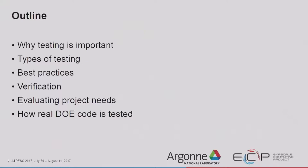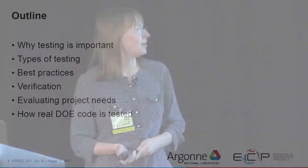Now we're going to talk about software testing and verification. In this talk, we'll discuss why software testing is important. We'll establish the different types of testing so that we can have intelligent conversations about tests. We'll discuss some best practices for testing and verification, how to adapt what we're talking about to your specific project needs, and then we'll close out by talking about how real Department of Energy code gets tested.